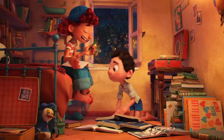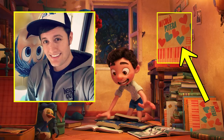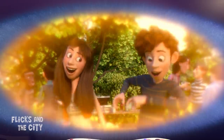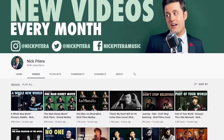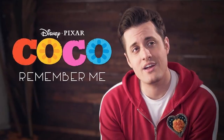Another intriguing easter egg in Giulia's bedroom is a record cover for an artist called Niccolò Pitera — a reference to Nick Pitera, who's an animator for Pixar and also one of the voices in the Triple Dent Gum jingle from Inside Out. Nick Pitera also has his own YouTube channel where he covers numerous songs, including many from Disney musicals and Remember Me from Pixar's Coco.